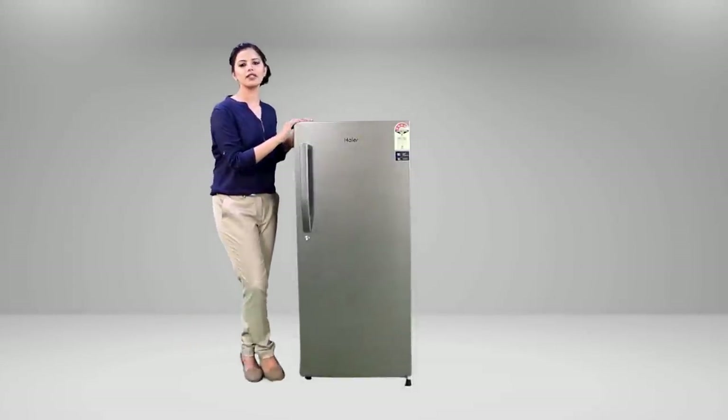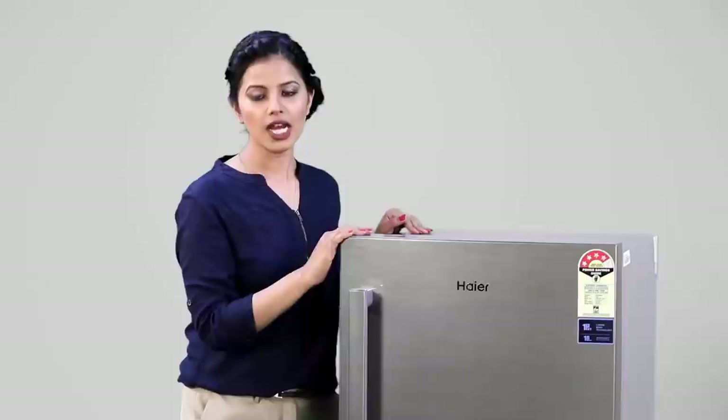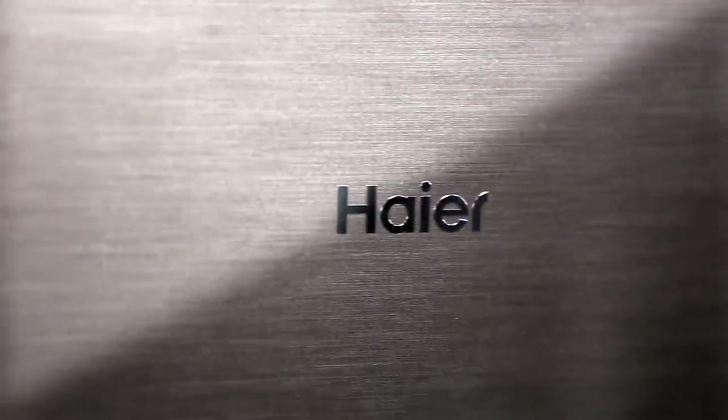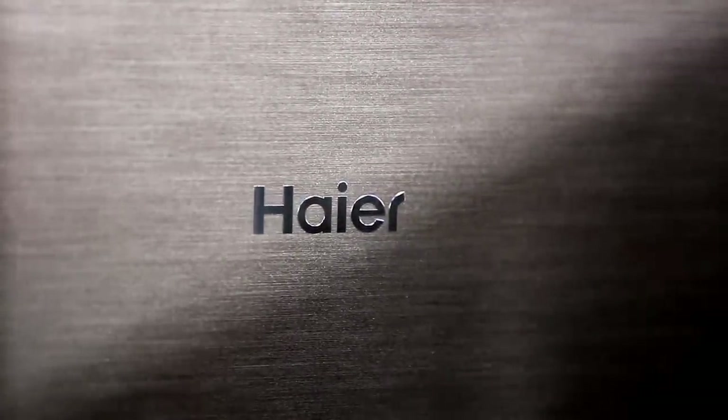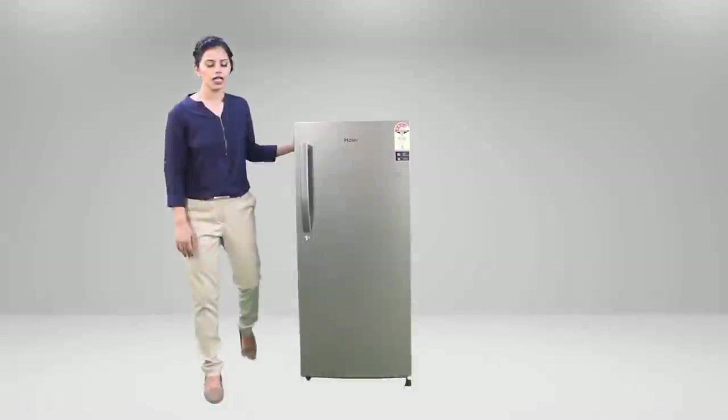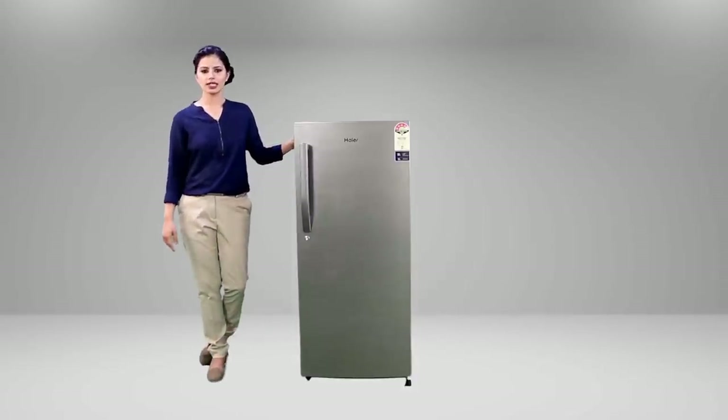Hiya's 195 direct cool refrigerator is the finest looking refrigerator in its category. It comes in a metallic silver finished body with a matching handle and fancy brush design on its door, which enriches your kitchen's look. The leather finished cabinet gives it a royal look, and it is also scratch resistant.